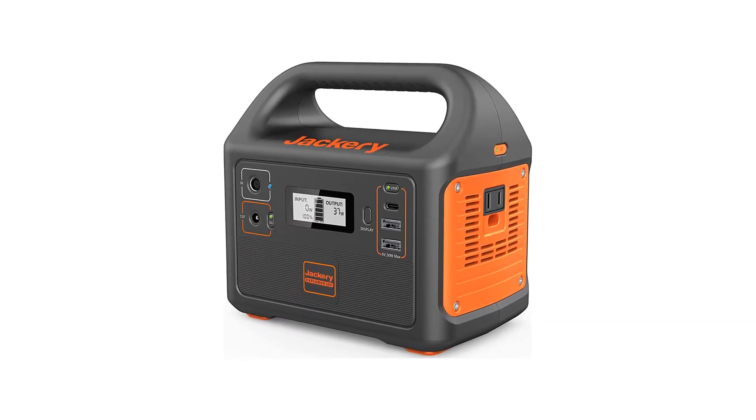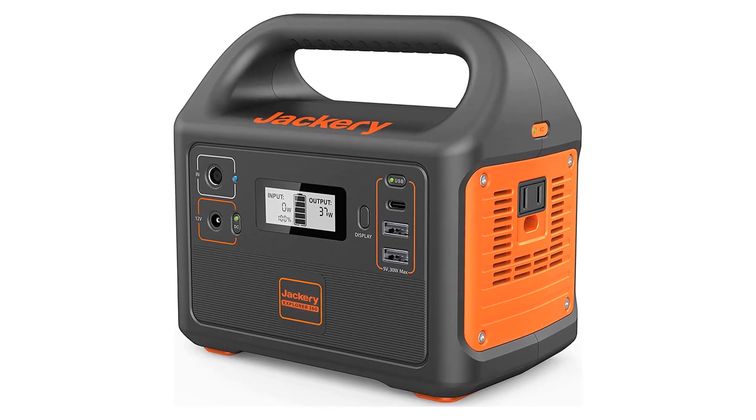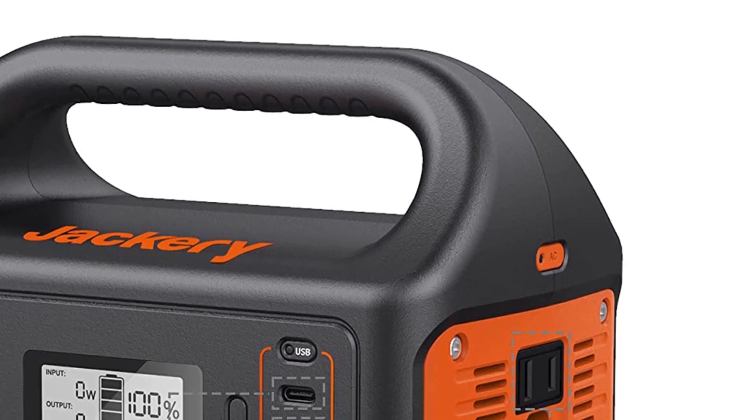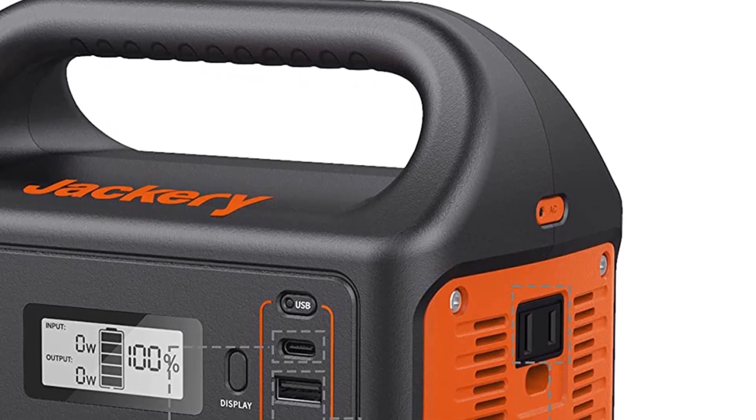With its lightweight and compact design, you can easily transport the power station wherever you go. The Jackery Portable Power Station Explorer 160 is the perfect solution for your portable power needs.